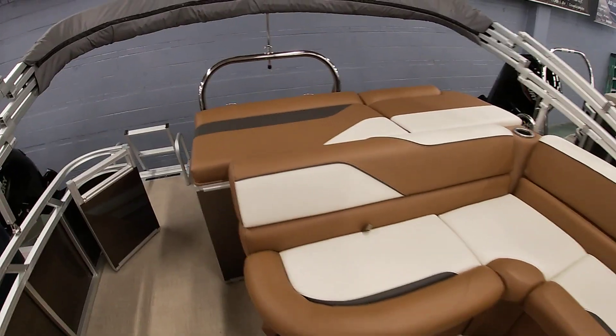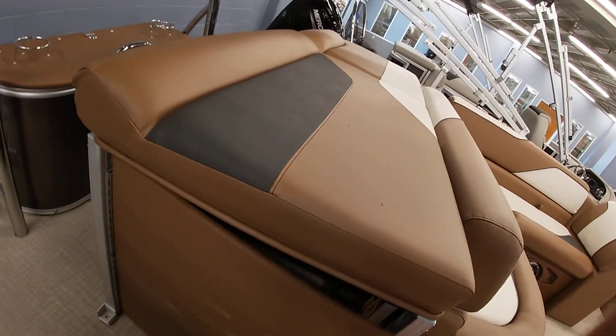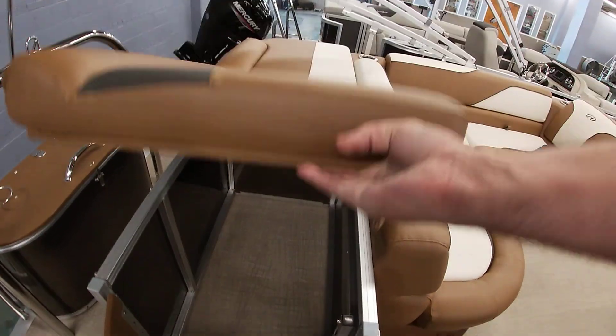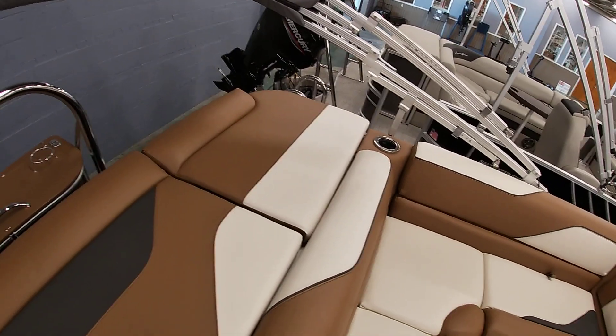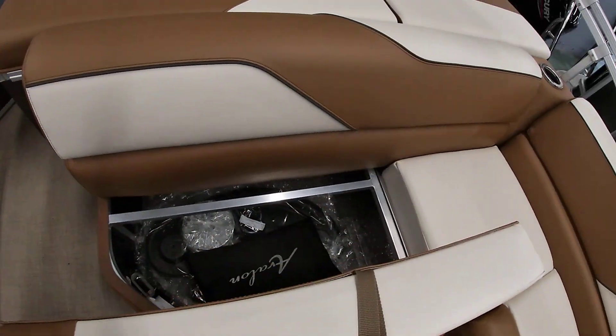As far as storage back here, you can put a little pop-up curtain here if you wanted for a changing station. You have access to the bottom — you can use it for just general storage, or use it for a nice sun pad. Your battery and everything goes in the back part here, and the rest is all open storage for you.